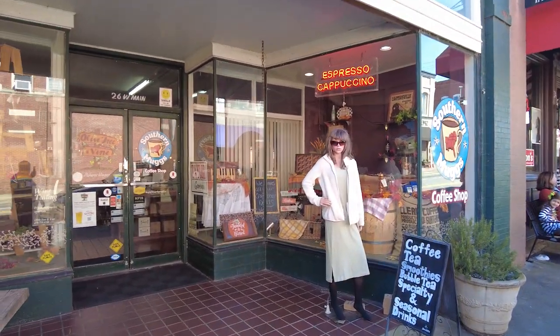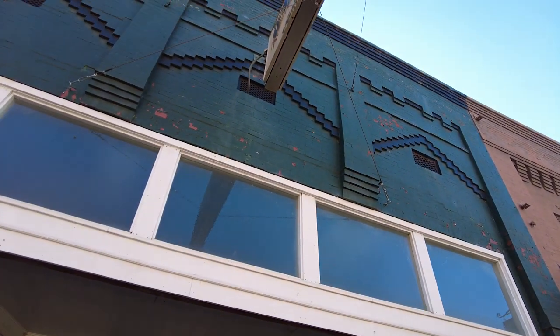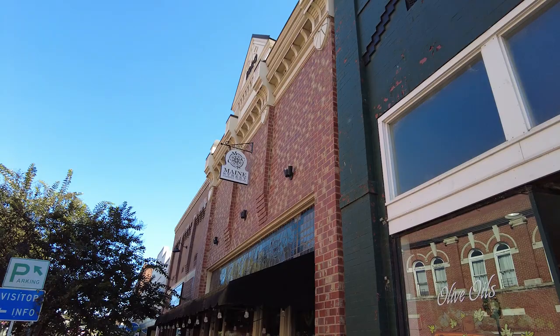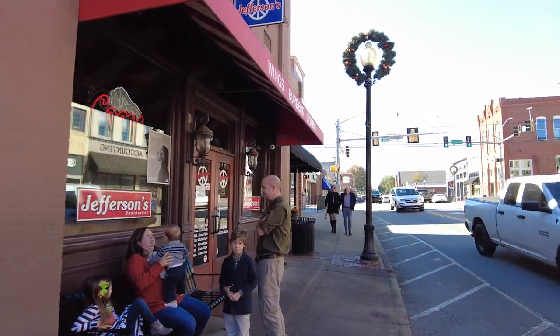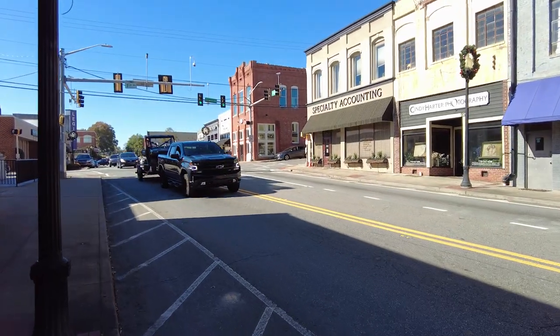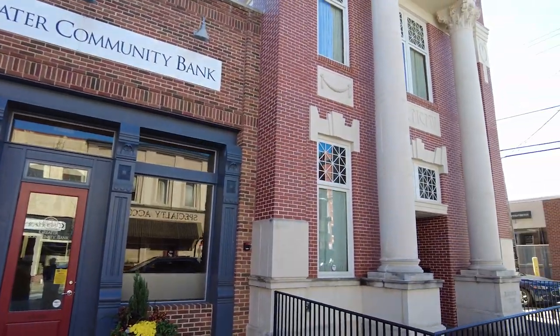We just passed a cigar bar — apologies for the road noise — we've got a coffee shop. Just look at the old patterns on these buildings. There's a Jefferson's down here; now Jefferson's is a chain but they do try to get into little historical areas. And there's a Greater Community Bank — but look at this building.